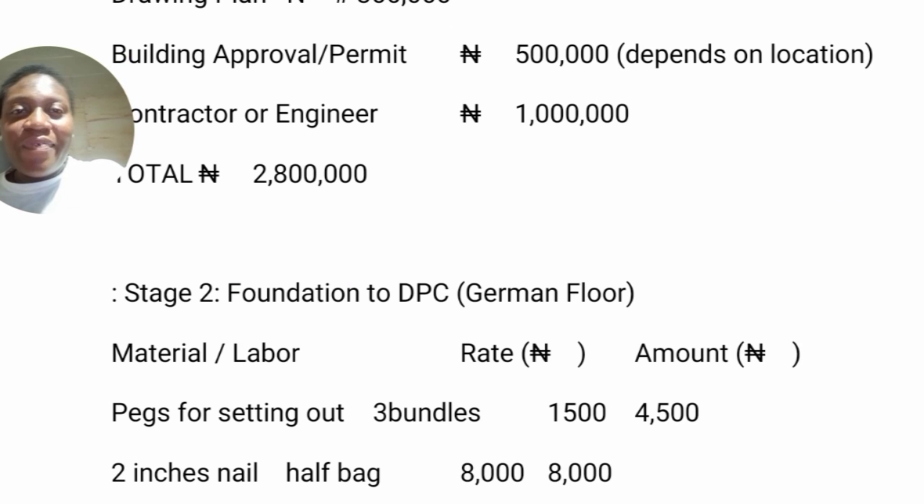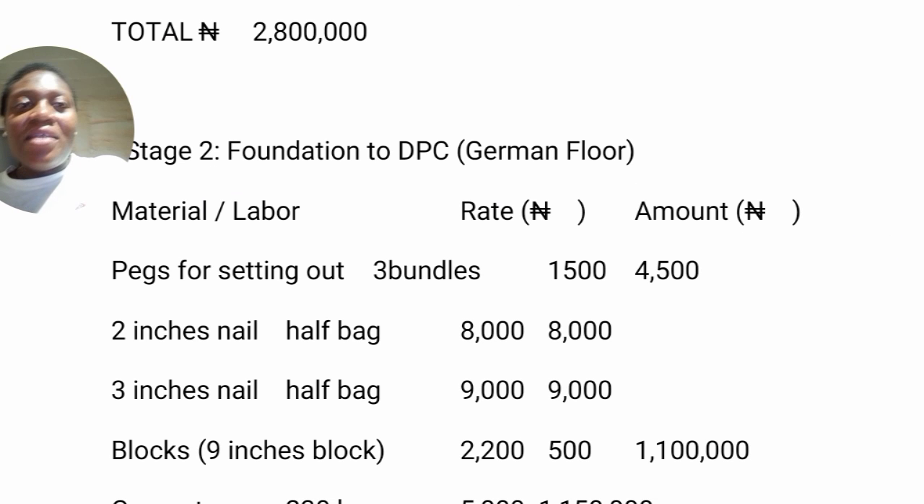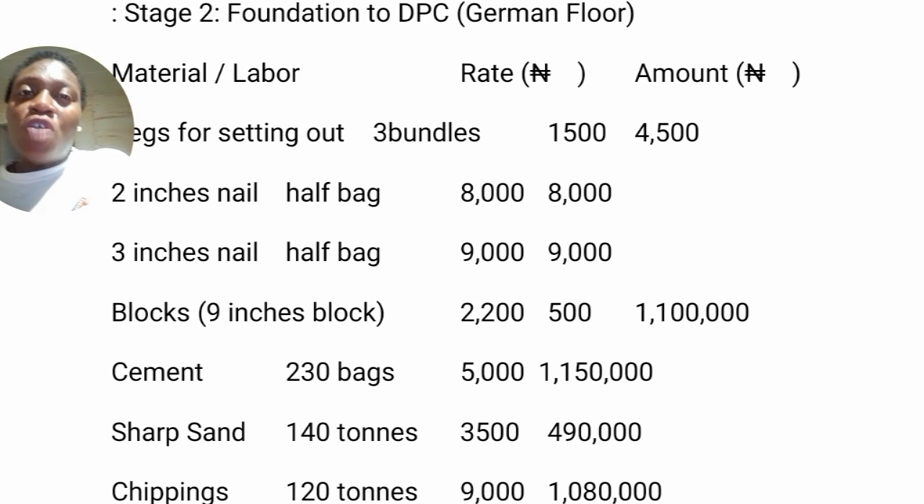The second stage is foundation to DPC. Here we have the setting out — you have to buy pegs for the pegging, like three bundles. Two-inch nails, about half a bag; three-inch nails, half a bag as well. Then blocks — we'll be needing nine-inch blocks here, like 2,200 pieces at the rate of 500 naira. Nine-inch blocks might not be 500 naira everywhere — some places you can get them at 300, 350, 400. But we are working with 500 here. Please take note: don't judge the total based on these prices as they may differ in your area.